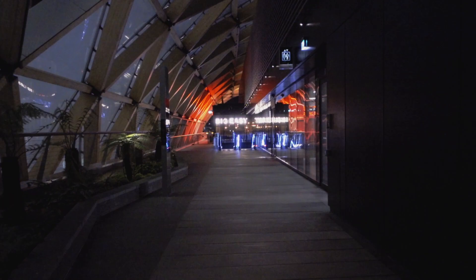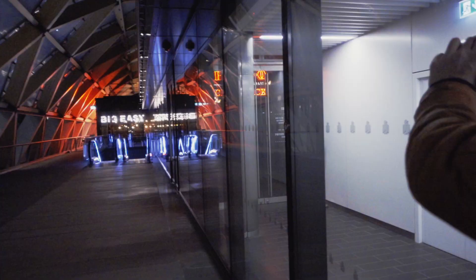Walk towards Big Easy. It's got shit reviews, I wouldn't go inside. Good place for a picture though.